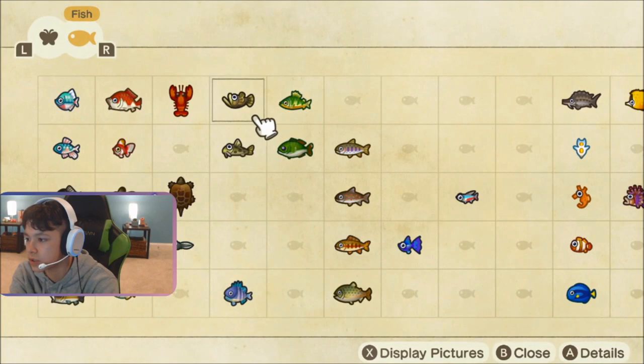The surging fish is a nice blue fish. I'd say that looks a lot like Dory.